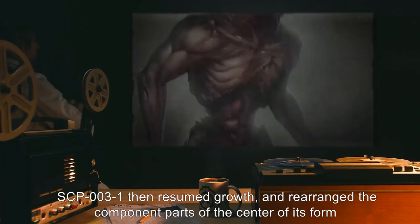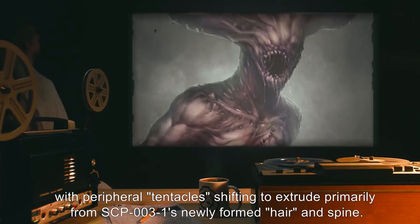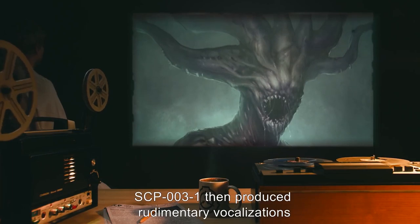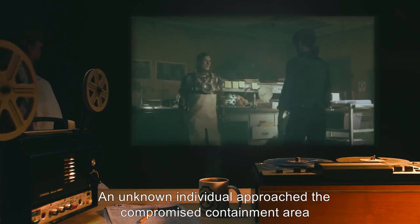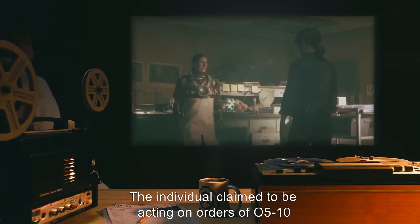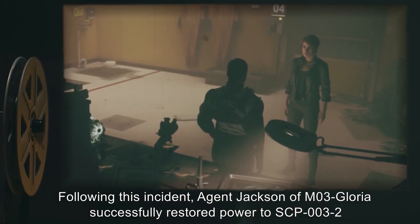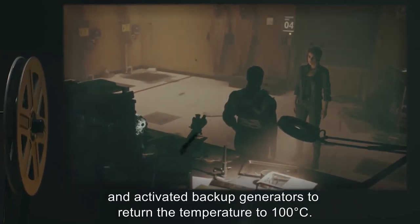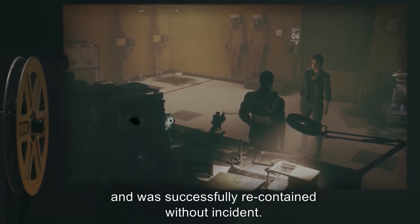SCP-003-1 then resumed growth and rearranged the component parts of the center of its form to the shape of a 3-meter tall female humanoid with peripheral tentacles shifting to extrude primarily from SCP-003-1's newly formed hair and spine. SCP-003-1 then produced rudimentary vocalizations in an apparent initial attempt to communicate with researchers. [Data Expunged.] An unknown individual approached the compromised containment area in company of a full squad of agents. The individual claimed to be acting on orders of O5-10 and attempted communication with SCP-003-1. [Data Expunged.] Following this incident, Agent Jackson of M03-Gloria successfully restored power to SCP-003-2 and activated backup generators to return the temperature to 100 degrees Celsius. SCP-003-1 returned to its normal state in 21 minutes and 7 seconds and was successfully re-contained without incident.